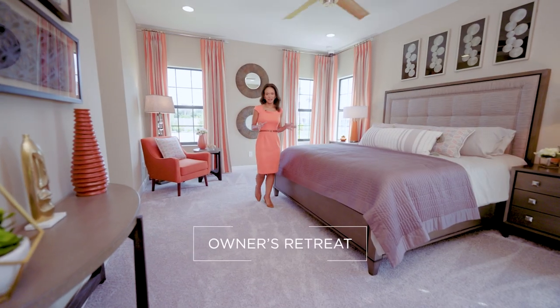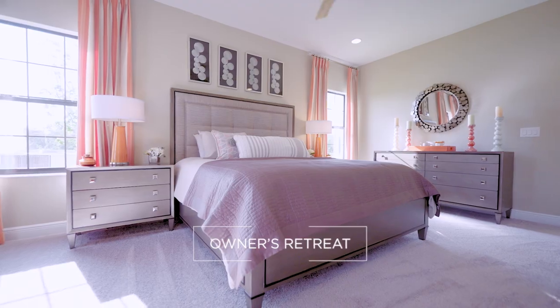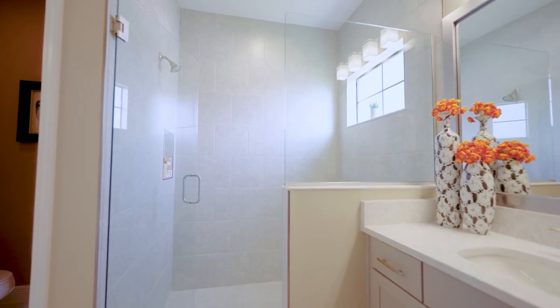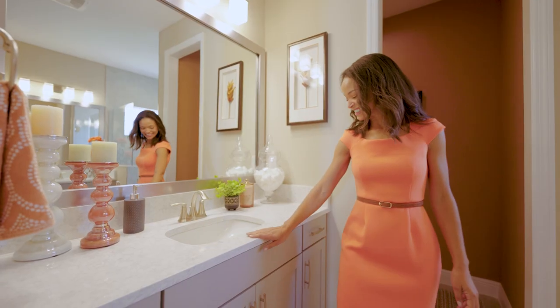This beautiful and spacious owner's retreat is tucked away in the back of the home. It leads to two separate walk-in closets and the owner's bath, where you'll find an oversized shower and split double vanities.